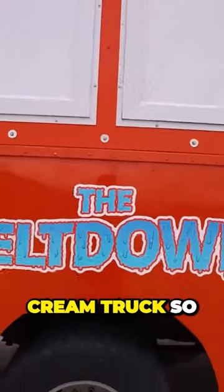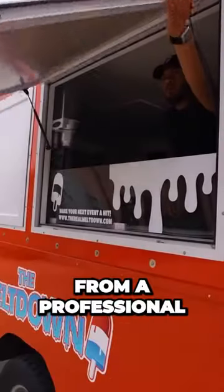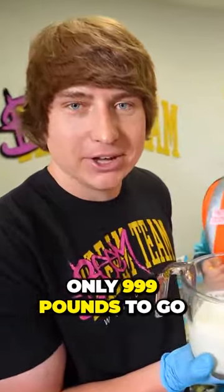I rented out this entire ice cream truck so we can learn how to make ice cream from a professional. Only 999 pounds to go.